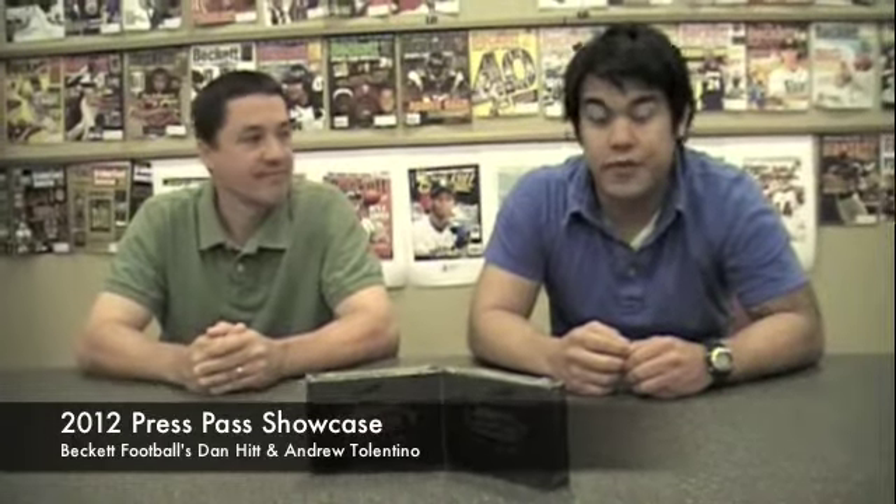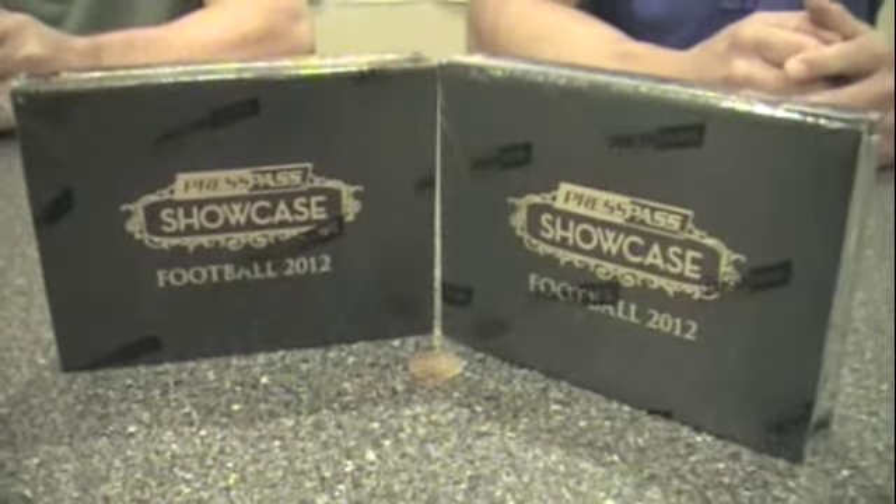Ladies and gentlemen, I'm Andrew. I'm Dan. And welcome to another edition of Box Busters featuring two packs of 2012 Showcase Football by Press Pass.